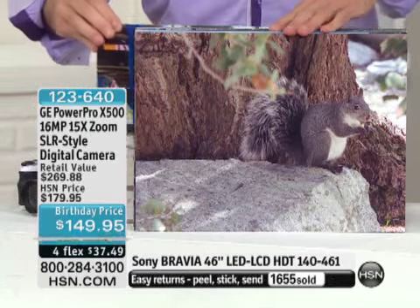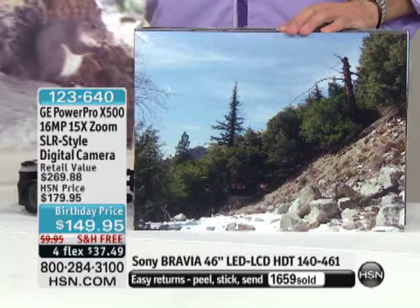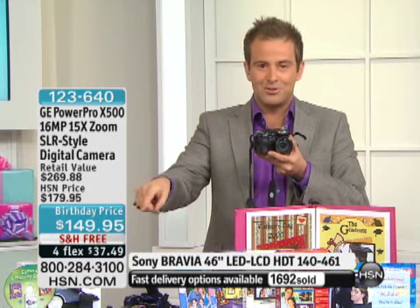We are moments away from hitting 2,000 sold. Obviously, with the limited quantities we have, if you were ever going to go for it, now is the time. There is no other presentation scheduled. For this price and for this money, you've just got to have it. The charcoal grey — gone. So thank you for all your calls, no more of those. That leaves us with white, the red, or the blue.